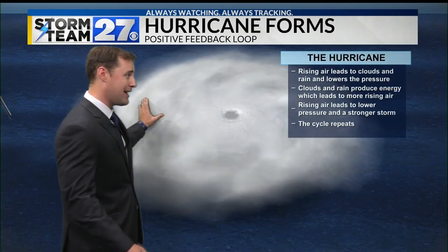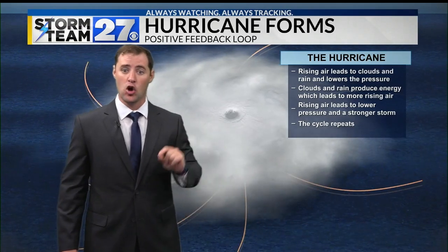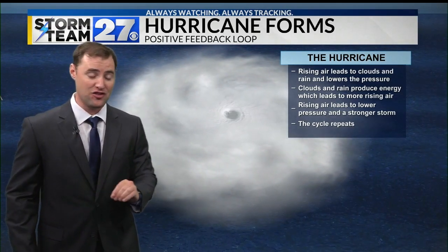Now, the scariest thing about hurricanes is that they can actually strengthen themselves. And here is how that happens. Rising air leads to clouds. The clouds and the showers and the thunderstorms lower the pressure at the surface.